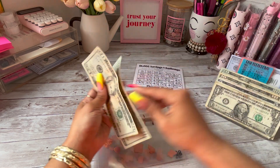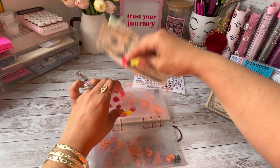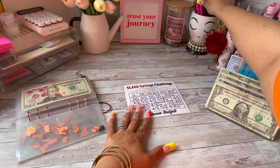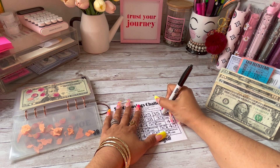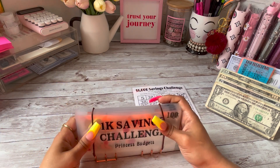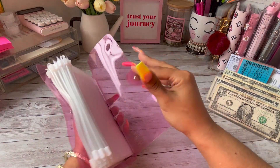That's a $20, a $20, and a $5 — so $45. I'm just going to cross this one off the list, and that is it for the 1K Savings Challenge.